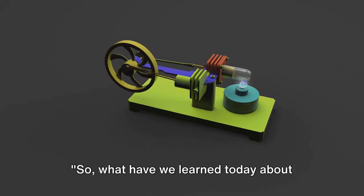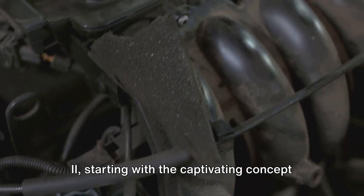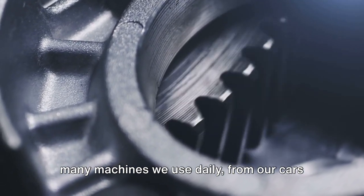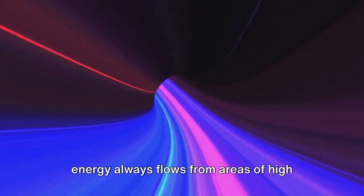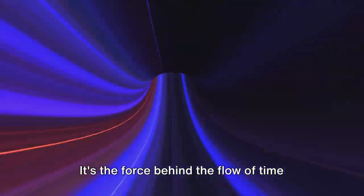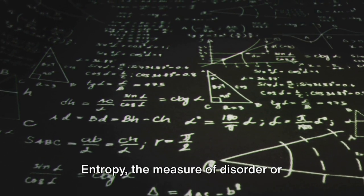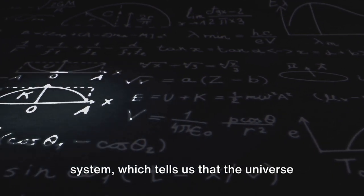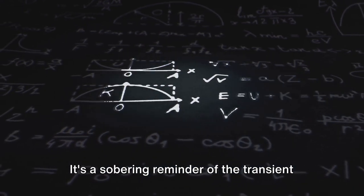So what have we learned today about Thermodynamics 2? We journeyed through the fascinating world starting with heat engines — powerhouses that convert heat into work, at the heart of many machines we use daily. Then we delved into the second law of thermodynamics, a fundamental principle dictating that energy always flows from areas of high energy to areas of low energy — the force behind the flow of time and the inevitability of change. We also explored entropy, the measure of disorder or randomness that always increases in a closed system, telling us the universe is constantly moving towards maximum disorder.